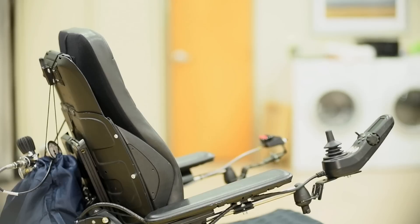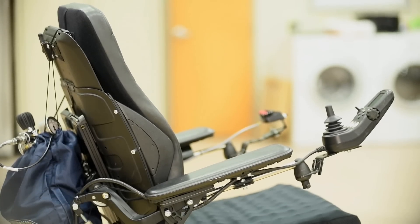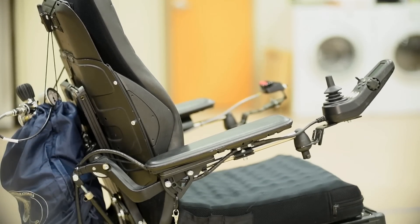Hi, my name is Jorge. I'm an engineer at the Human Engineering Research Lab. MiBOT stands for Mobility Enhancement Robotic Wheelchair. MiBOT is a robotic powered wheelchair.